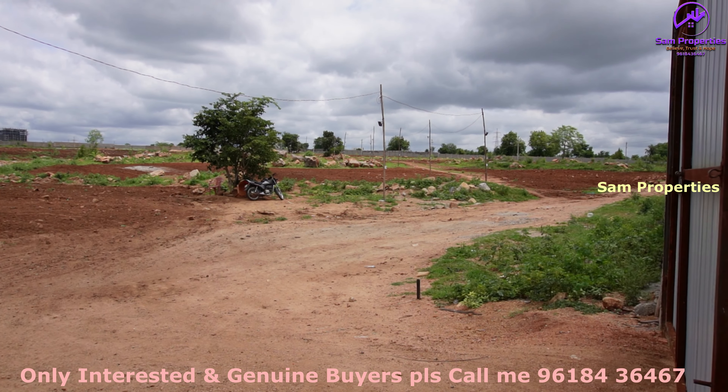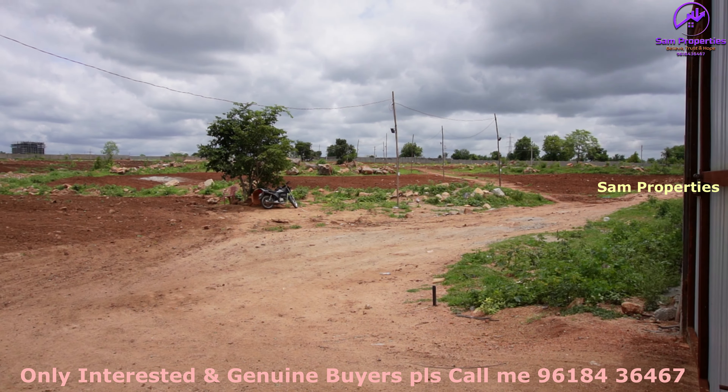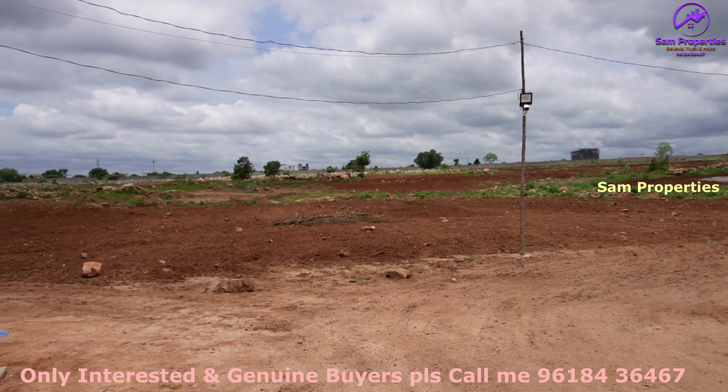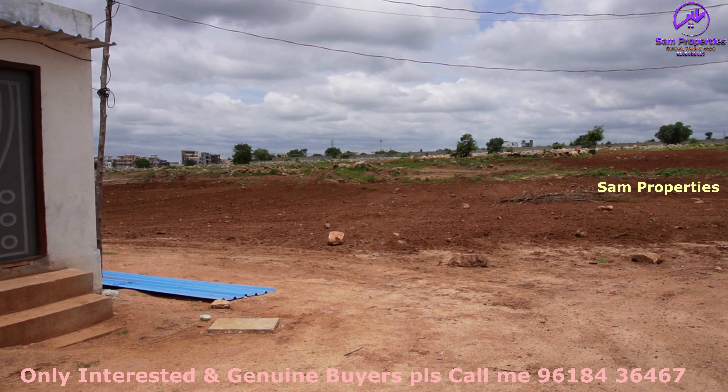If you are a serious buyer, you can contact me. The price, amenities, and all details are available — please reach out.